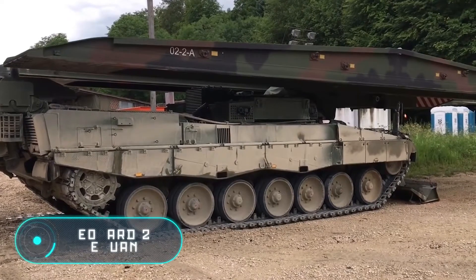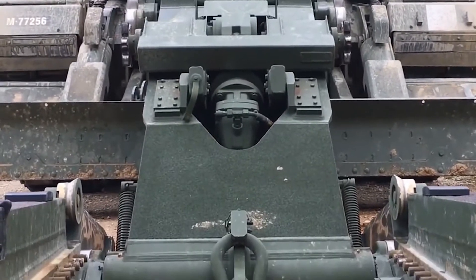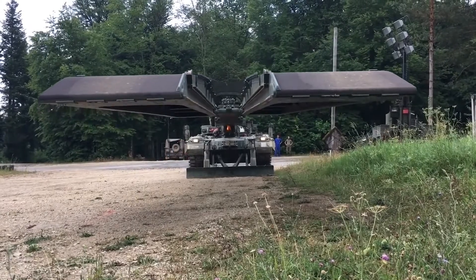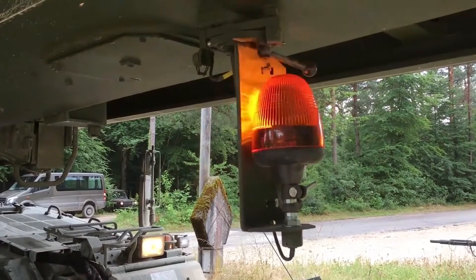Leopard 2 LeGuan — just like the last one, this vehicle is designed to quickly install bridges in battlefields for better passage of heavy equipment. The tank stands out for its modernized guidance system as well as a newly designed bridge. The car is based on the Leopard 2 tank.